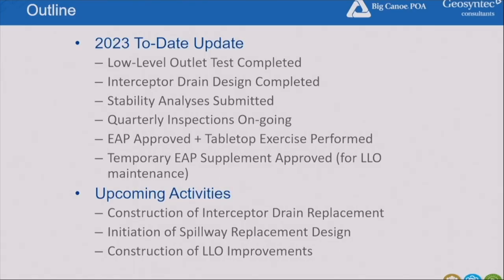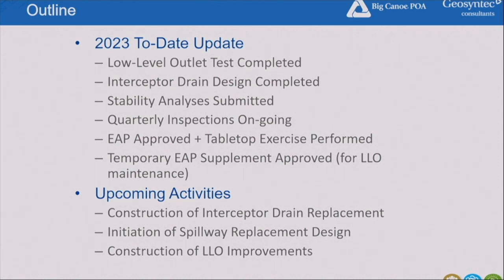Since December, we've completed the low-level outlet test, interceptor drain designs, and stability analysis — all submitted to the state. We've done two quarterly inspections so far this year, received approval on our emergency action plan, conducted a tabletop exercise with the community on that plan, and created and received approval on a temporary emergency action plan. Upcoming is construction of the interceptor drain, initiating the design of the spillway replacement, and construction of the low-level outlet improvements.